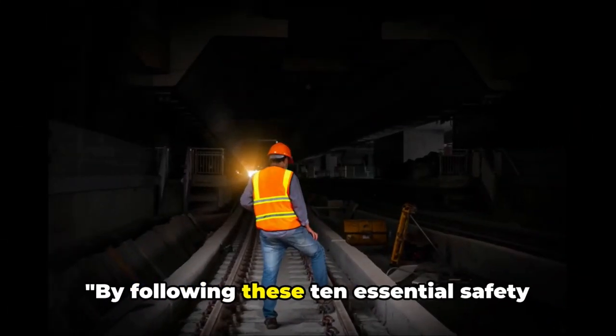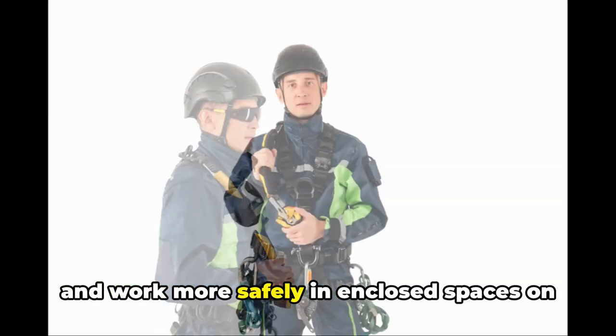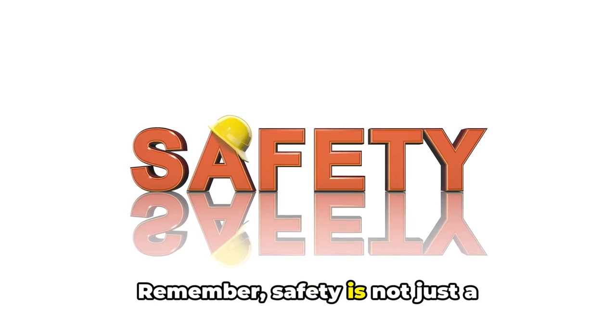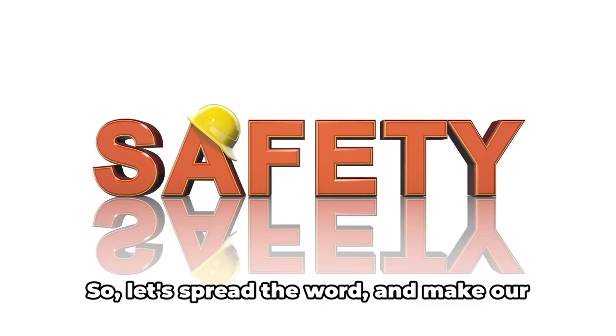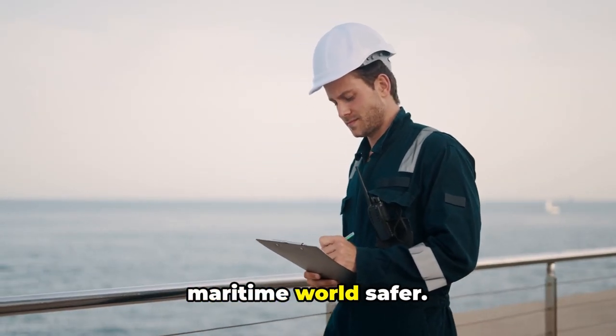Remember, these safety measures are not just guidelines but essential steps to ensure your safety on board. By following these 10 essential safety measures, crew members can minimize risks and work more safely in enclosed spaces. Remember, safety is not just a checklist — it's a commitment, a mindset that can save lives. So let's spread the word and make our maritime world safer.